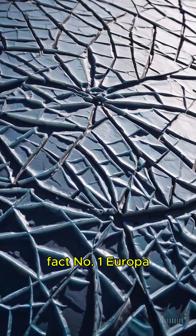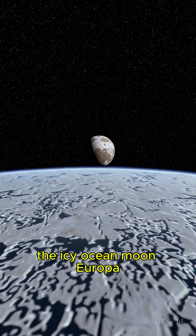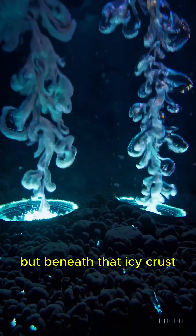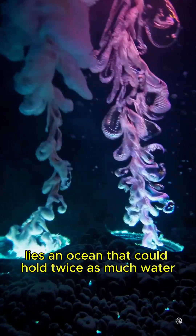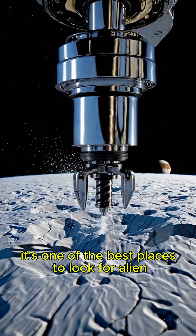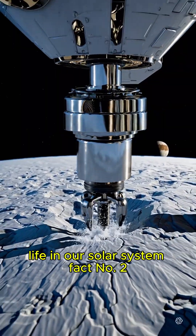Fact number one: Europa, the icy ocean moon. Europa, one of Jupiter's moons, is covered in a thick layer of ice. But beneath that icy crust lies an ocean that could hold twice as much water as all the oceans on Earth combined. Scientists believe it's one of the best places to look for alien life in our solar system.